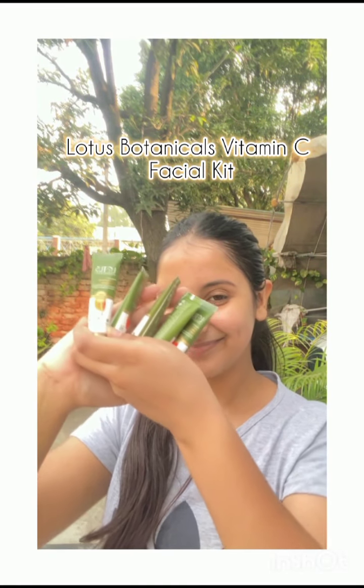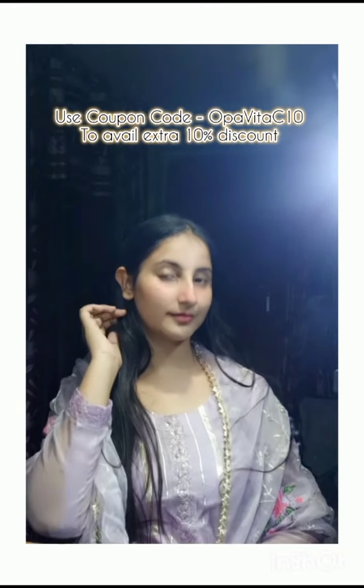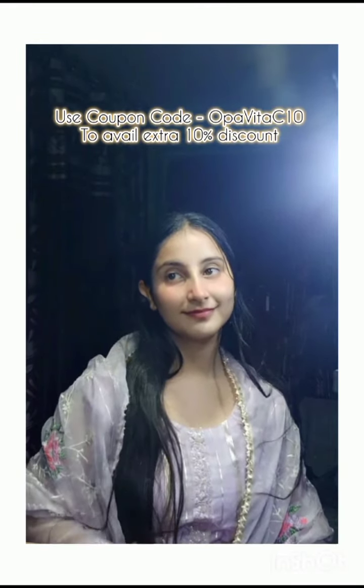Festivals are about celebration, joy, and shining bright — and with the Lotus Botanicals Vitamin C Facial Kit, you can do just that, beautifully and effortlessly. So get your glow on this festival season with Lotus Botanicals. Grab yours now and shine through the celebrations.